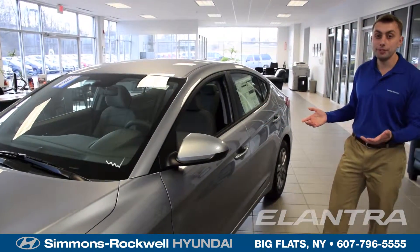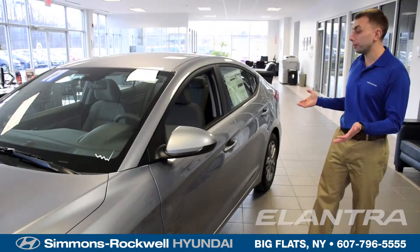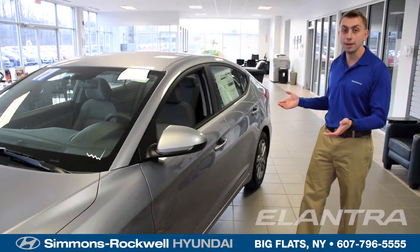Hyundai has always been concerned with safety, and it doesn't stop here on your 2017 Hyundai Elantra. This car is built with a reinforced steel frame and also comes with 7 standard airbags.